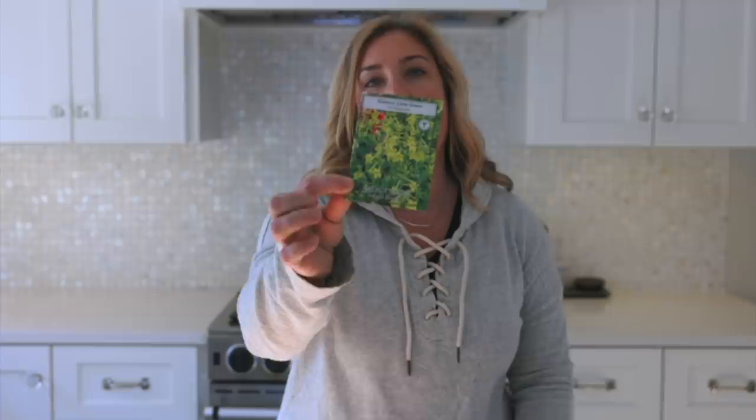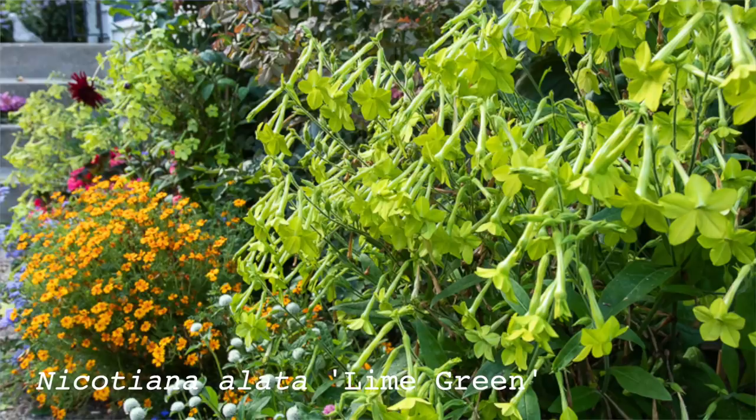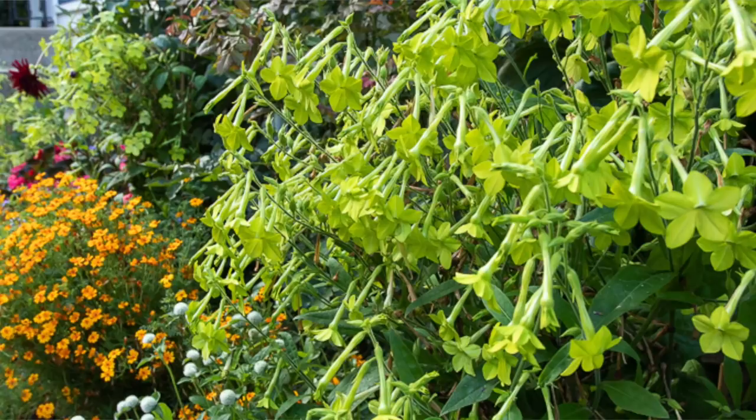They can be easily grown from seed, which is how I grow mine. So I'm going to show you the varieties I'm growing this year, which are a lot. My favorite, and the one that I think I'll always grow, is called nicotiana alata Lime Green. It's a seed strain that has these beautiful chartreuse flowers. I find that chartreuse works really well in the garden for transitioning — it works with everything and helps create some cohesion in the garden.